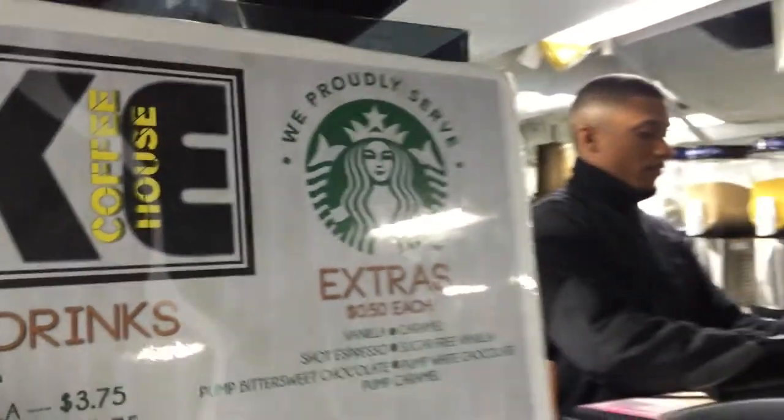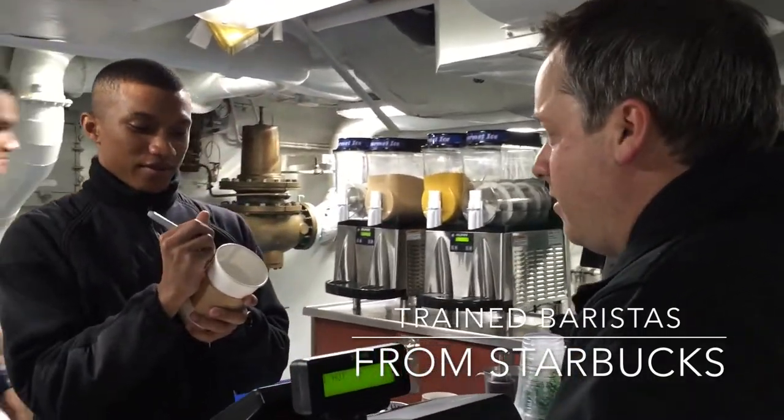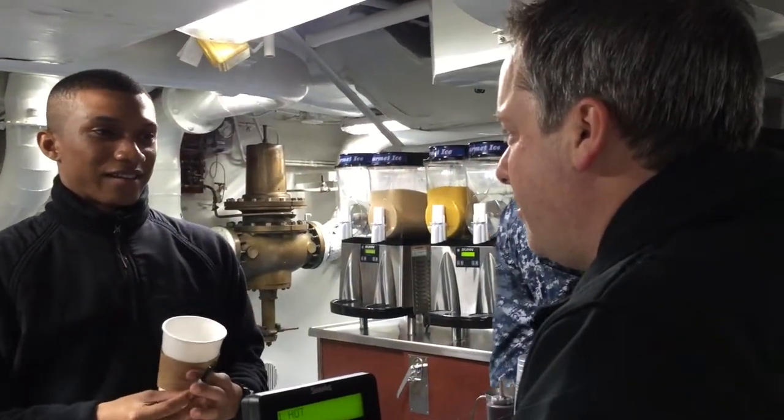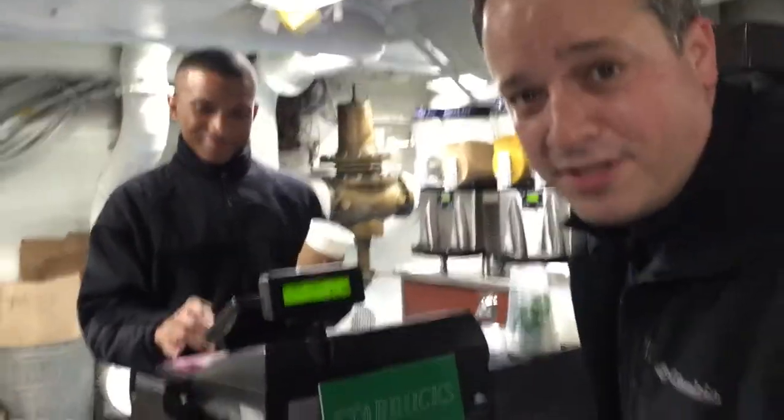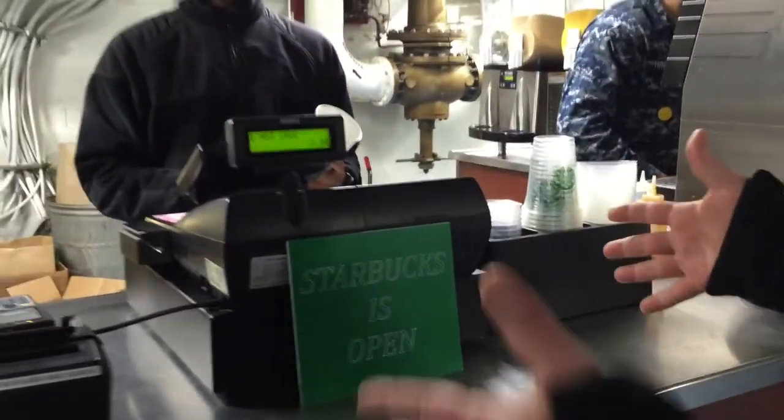In the mess decks — this is where the real stuff happens. People eat, and they do a pretty nice job here based on what I've experienced so far. How about a hot chocolate? There's a Starbucks on board. This is the real deal — the USS Eisenhower has a Starbucks.